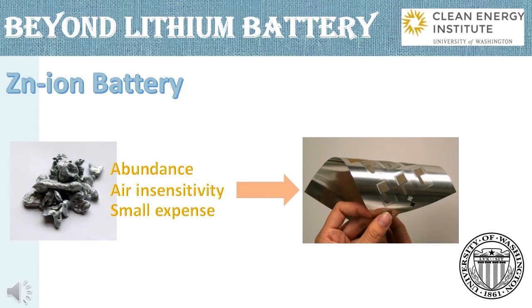In our research group, we figure out that zinc can be stable in air, for which we can exclude the sealed cases used in lithium batteries to isolate all the compositions from the air, and assemble cells directly in air, in addition to the abundance of zinc on the earth. A pliable zinc battery with high energy density can be handled at a small expense.